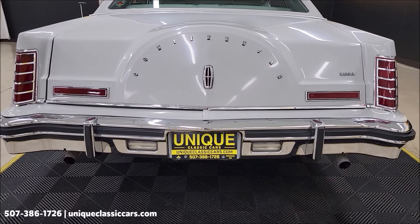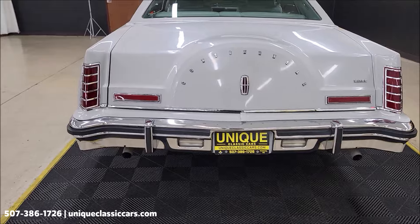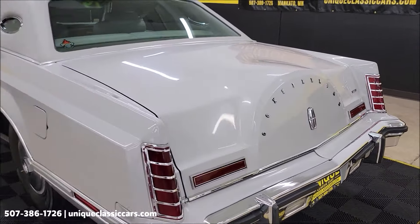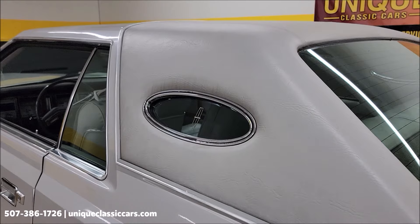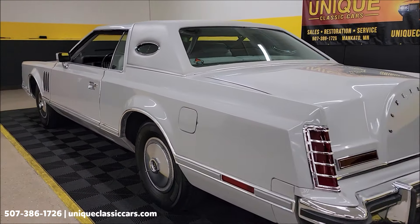Chrome in the rear bumper — see the condition of that, doesn't look bad. Of course the iconic Lincoln Continental spare tire rear look. Opera windows as well. And once again, those still pictures are at uniqueclassiccars.com.